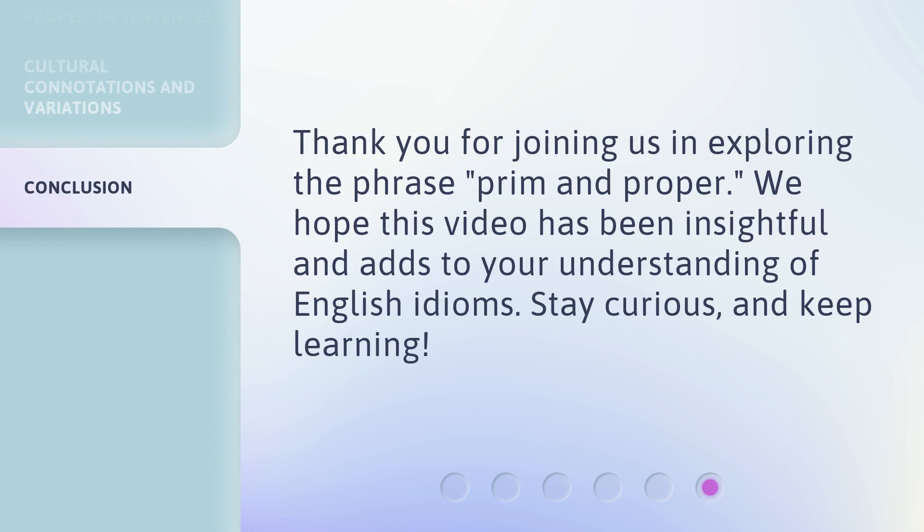Thank you for joining us in exploring the phrase 'prim and proper.' We hope this video has been insightful and adds to your understanding of English idioms. Stay curious and keep learning!